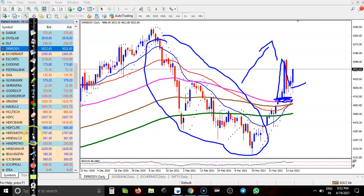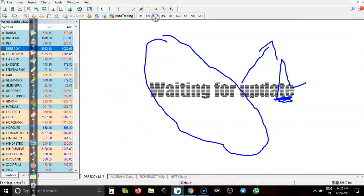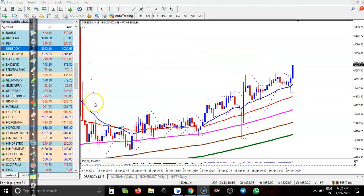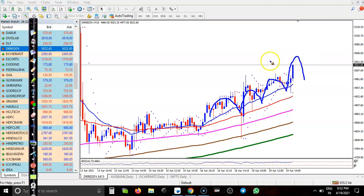Let me look at the 15-minute time frame for Dr. Reddy. I can see price bouncing off specific moving averages repeatedly. We need a pullback — don't enter when price is too far from the moving average, whether on a larger or smaller time frame. Once price gives a correction, that would be a buy opportunity.